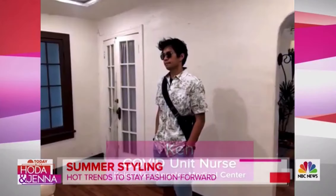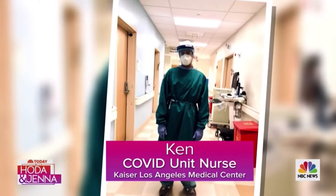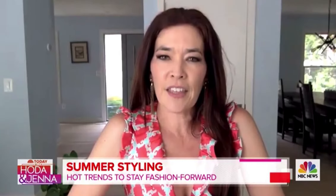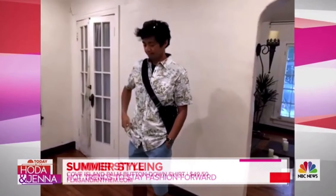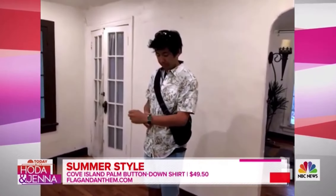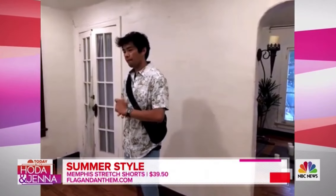Here we have our second model. His name is Ken, and he works in the COVID unit at Kaiser Los Angeles Medical Center. We are so lucky to have him. One of the big things we're seeing a lot in menswear are Cuban collar shirts, which are actually quite classic. This is one that looks very similar to that, and it's from Flag and Anthem with a Cove Island print — fantastic on you. Pairing that up with some shorts, also from Flag and Anthem.